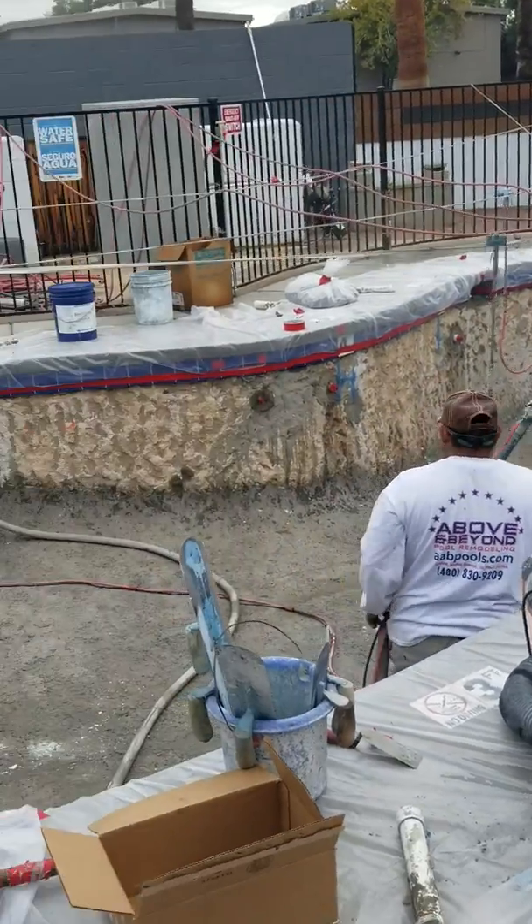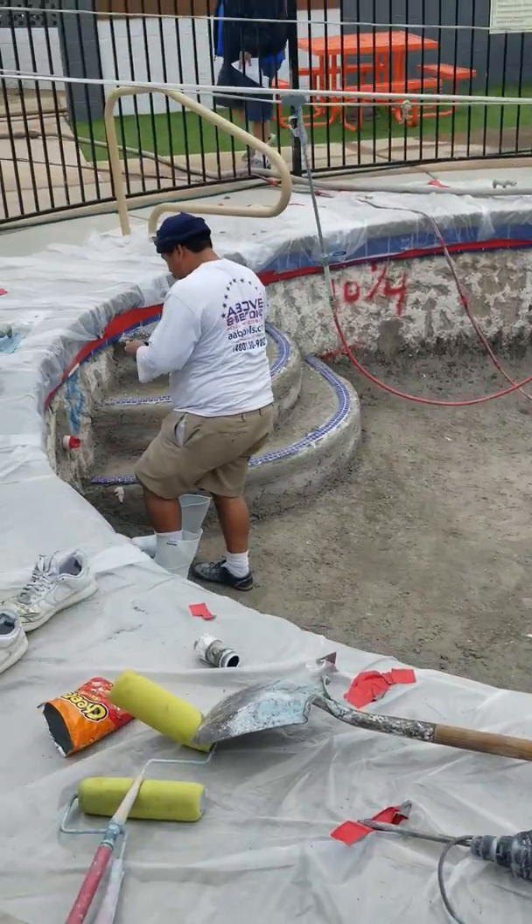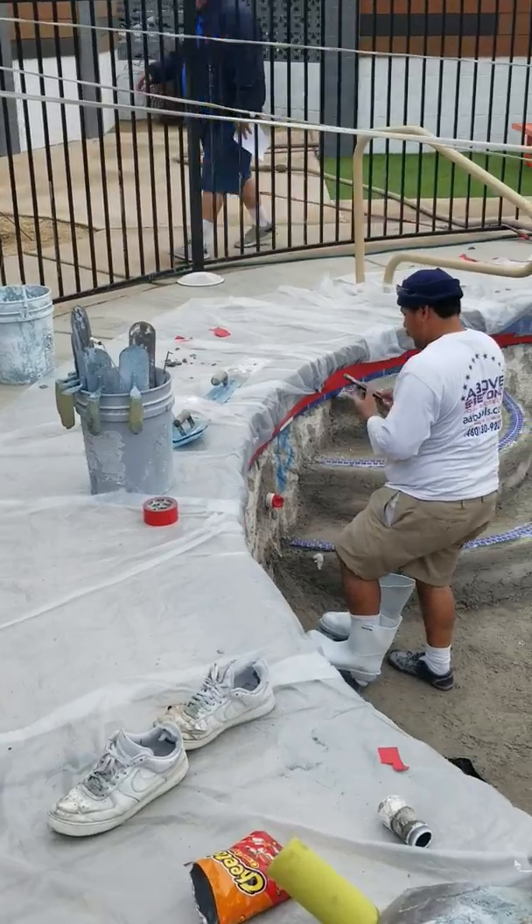Michael Sandoval here with Above and Beyond Pool Remodeling. I'm out here showing you this job — this commercial job at Cosmo out here in Phoenix, Arizona.